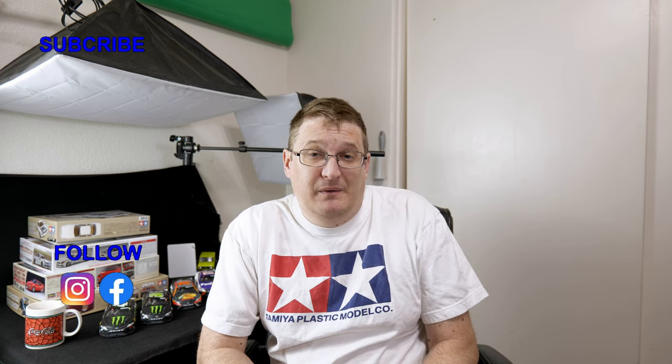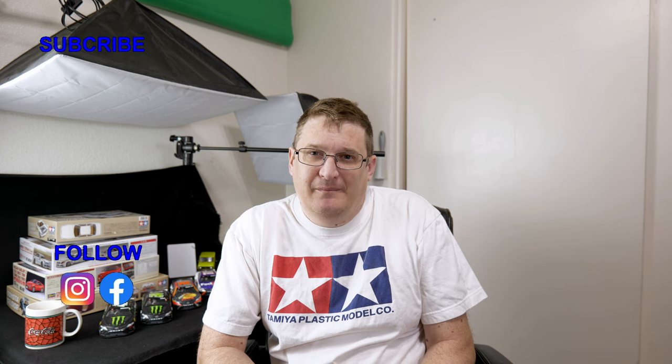So there we go, everybody. The March Scale Finishes newsletter. Head over to scalefinish.com and pick yourself up some paint. Alright, until next time. Thanks for watching.